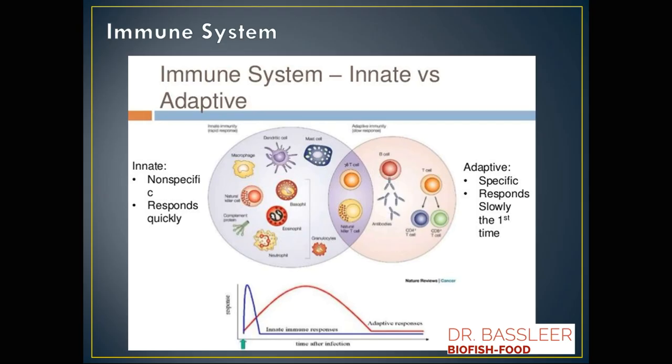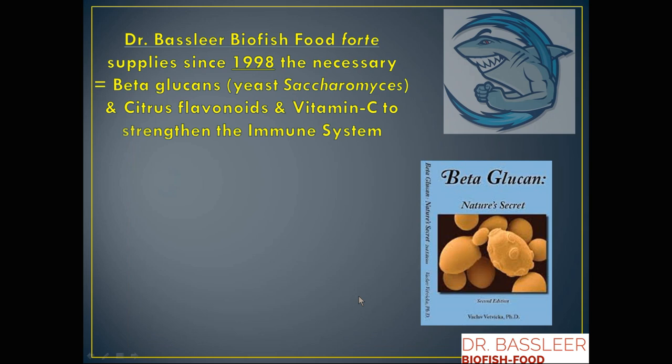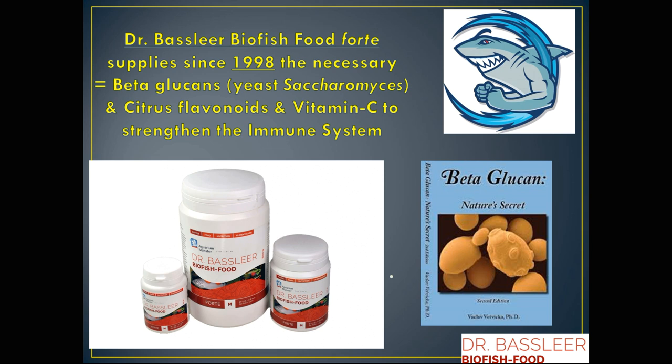To prevent infections and avoid the use of medications, we can work particularly on the innate immune system. Our beta-glucans stimulate all these defense systems, like macrophages. There is also the adaptive immune system, which is normally helped by vaccines. In our case, we use the innate immune system, and our Forte has been using beta-glucans from yeast extracts since 1998, sold worldwide.